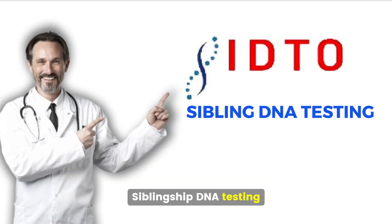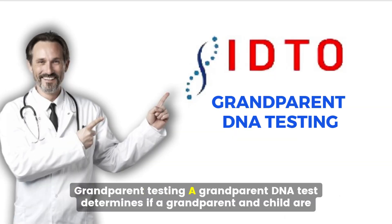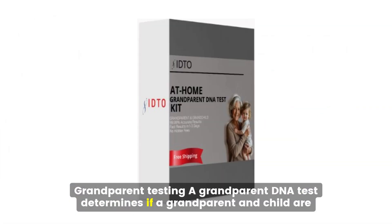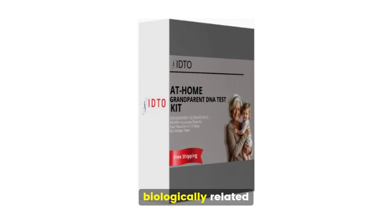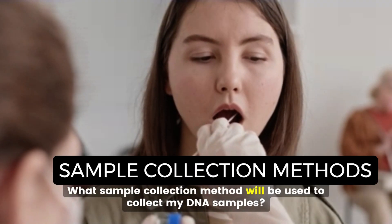Siblingship DNA Testing: A sibling DNA test determines if two people share a common biological parent. Grandparent Testing: A grandparent DNA test determines if a grandparent and child are biologically related, normally performed when the alleged father is unavailable for a paternity test.